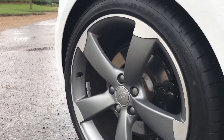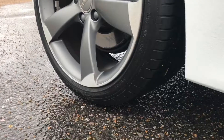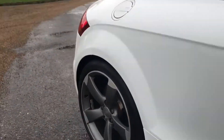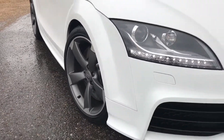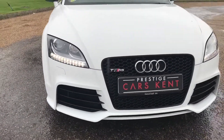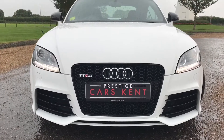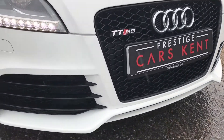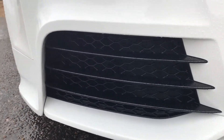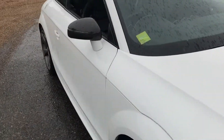Dunlop tyres all round with loads of tread depth left. One for alloy wheels, no dents, marks or scrapes around the vehicle. Got your LED daytime running lights currently on. These also have Xenon headlights and gloss black grills, and all the vents there for extra cooling.